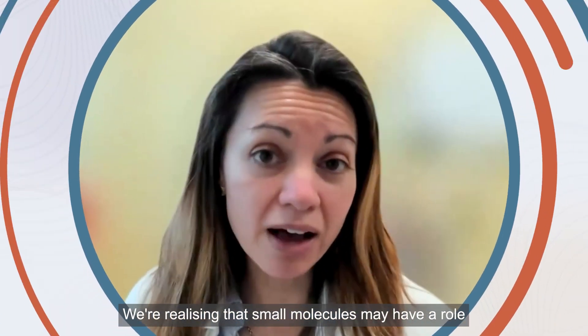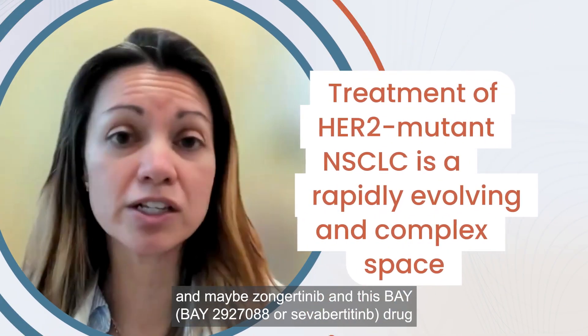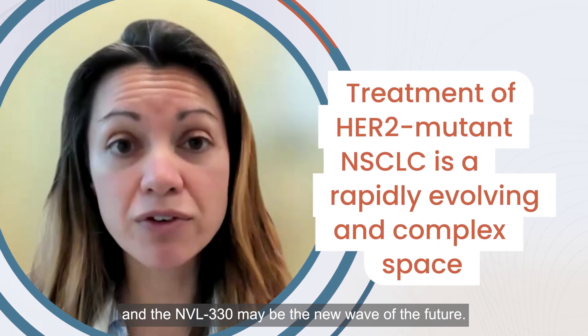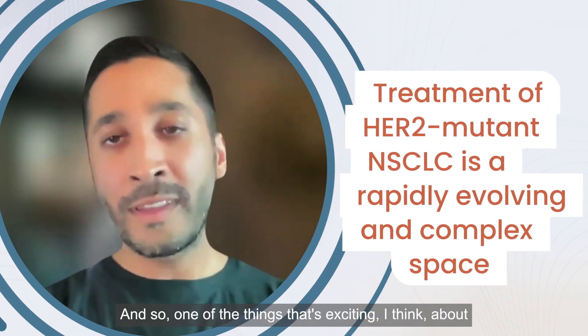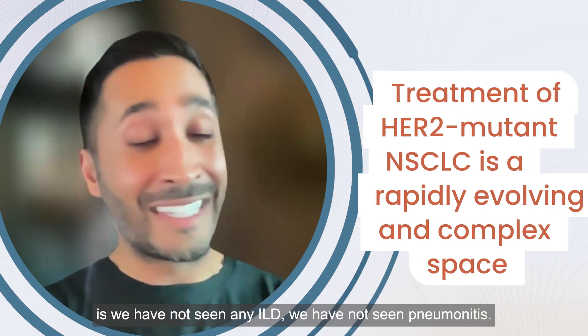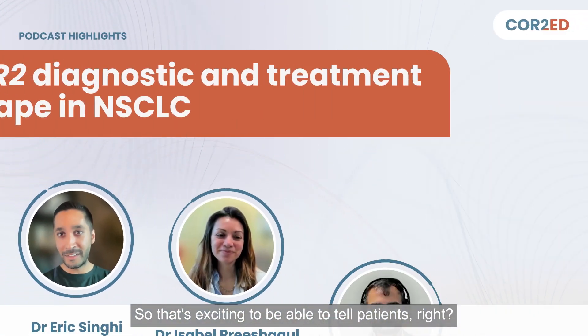We're realizing that small molecules may have a role for patients with HER2 alterations, and maybe Zongertinib, this BAY drug, and the NVL-330 may be the new wave of the future. Just as much as the efficacy matters, so does the safety, so does the toxicity profile. One of the things that's exciting about these small molecule TKIs so far is we have not seen any ILD, we have not seen pneumonitis — that's exciting to be able to tell patients.